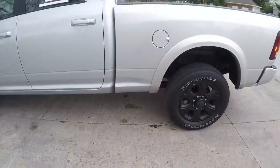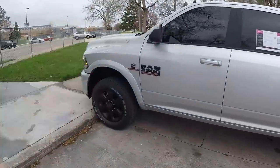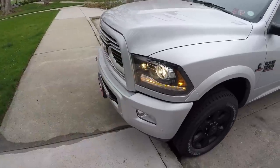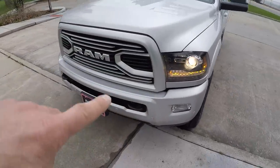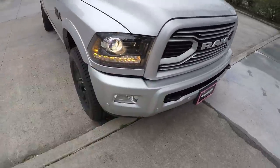This is a sport appearance package, so you've got your blacked out rims, blacked out logos, even blacked out headlights, a fully painted bumper and grill — no chrome on this at all. Like your tow hooks.